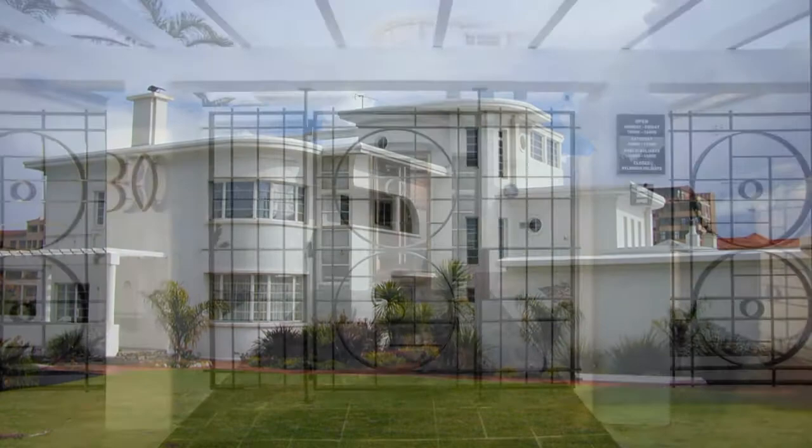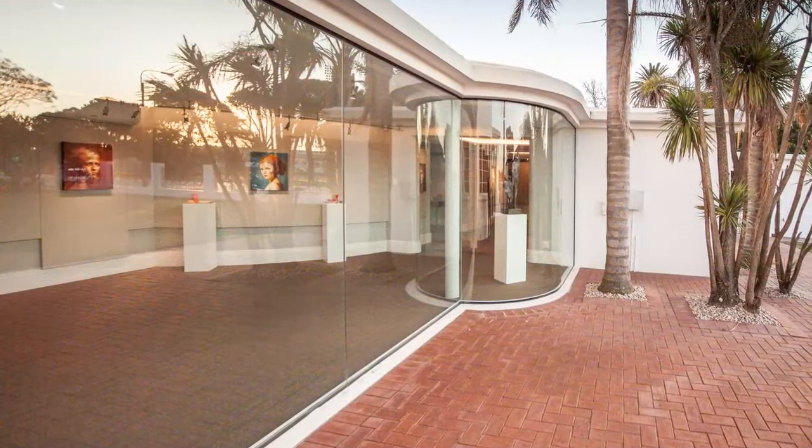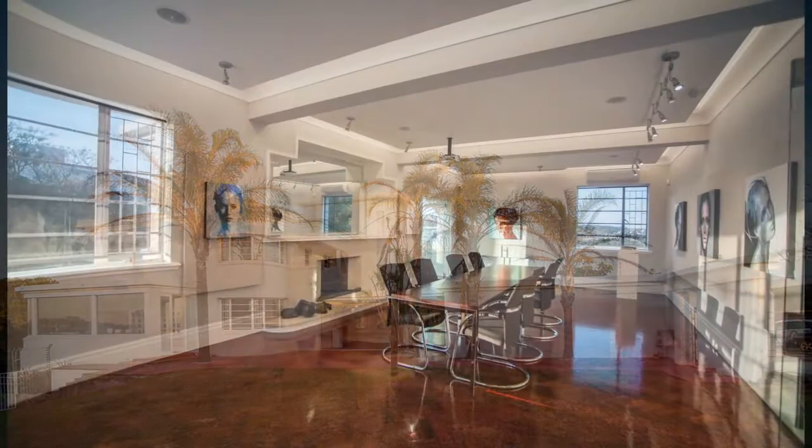Centrally situated, the Gucci Family Investments Art Gallery is in Park Drive, Port Elizabeth, surrounded by the protected Barkins Valley and the historical St George's Park. The GFI Art Gallery is housed in a magnificent landmark building, one of the finest examples of Art Deco architecture in South Africa.